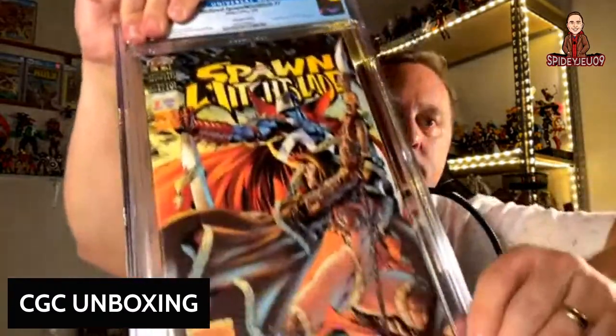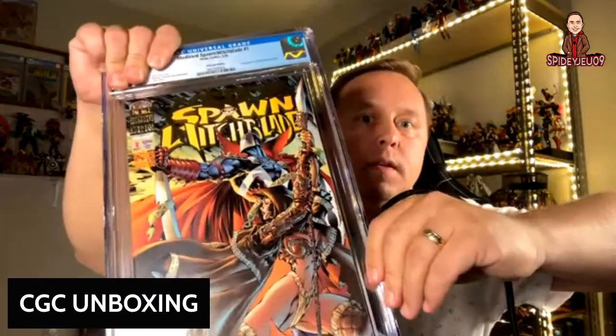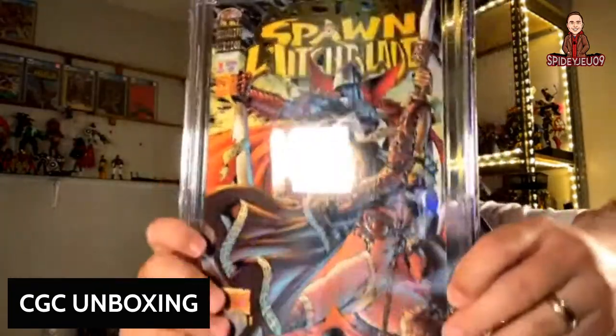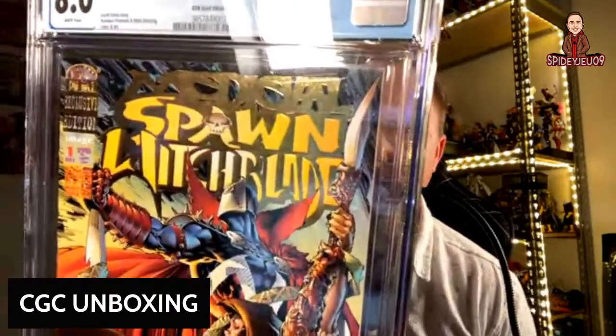This is Medieval Spawn and Witchblade — a childhood favorite of mine. I've always loved this cover; it's gorgeous. It also came back at an 8.0, and this is actually the gold label. They noted it as the EMT gold edition, first appearance of the Darkness power. Really cool book.